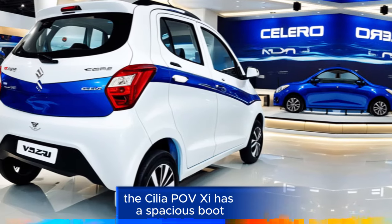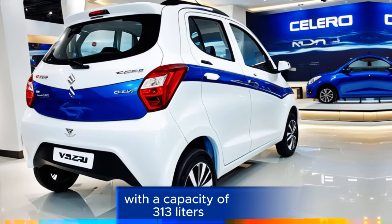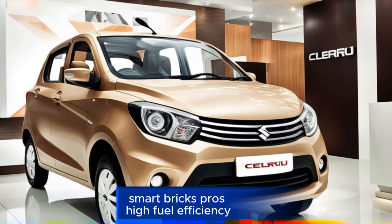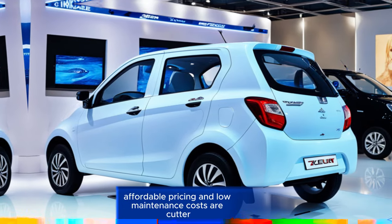Boot space: The Celerio VXI has a spacious boot with a capacity of 313 litres, making it practical for small families. Pros: high fuel efficiency, spacious cabin, good boot space, affordable pricing, and low maintenance costs.